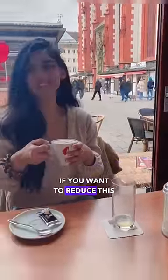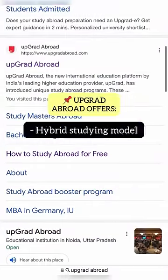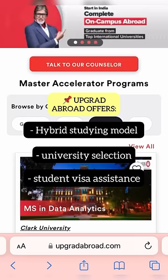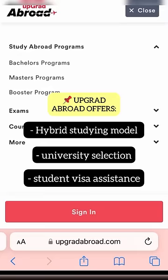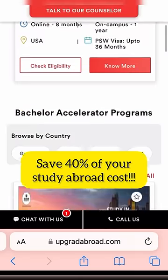But here's my tip. If you want to reduce this time by half in any European country, go for Upgrad abroad as it offers a hybrid studying model — start online in India and finish the rest on campus in Germany. This saves 40% of your study abroad cost and you can focus your time on choosing a high-paying job in Europe.